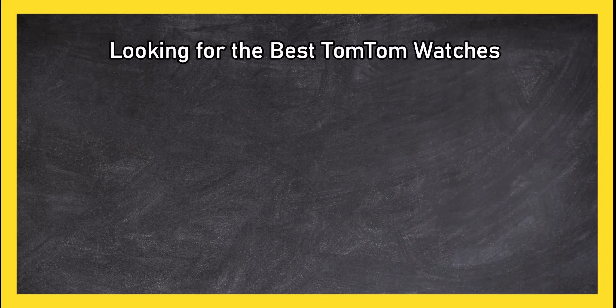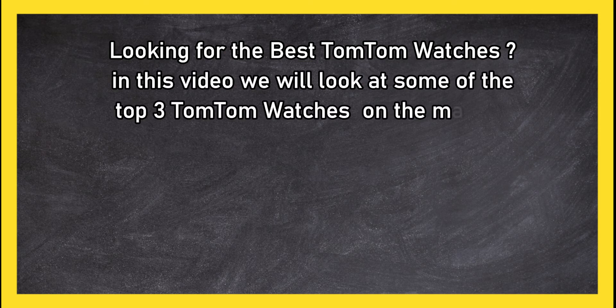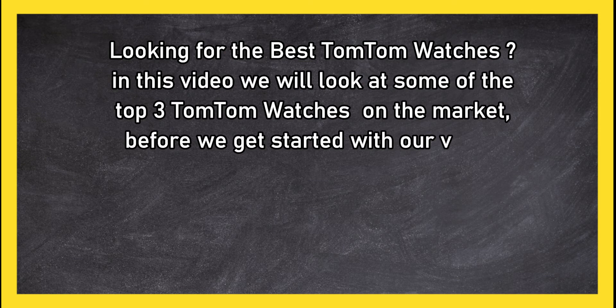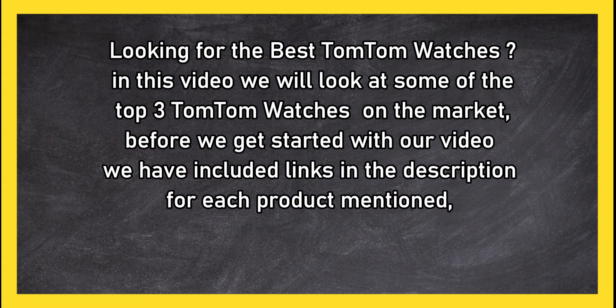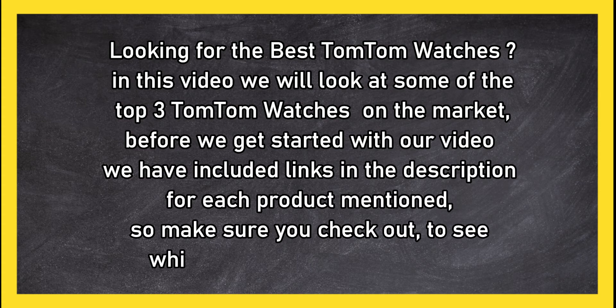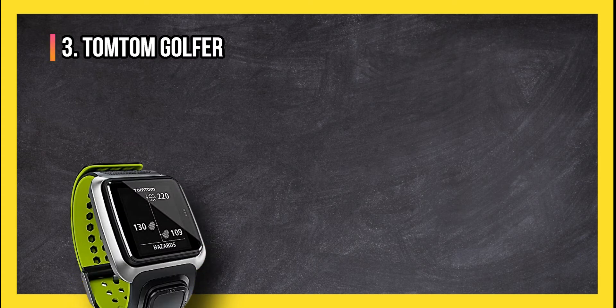Looking for the best TomTom watches? In this video we will look at the top three TomTom watches on the market. Before we get started, we have included links in the description for each product mentioned, so make sure you check out to see which is in your budget range.